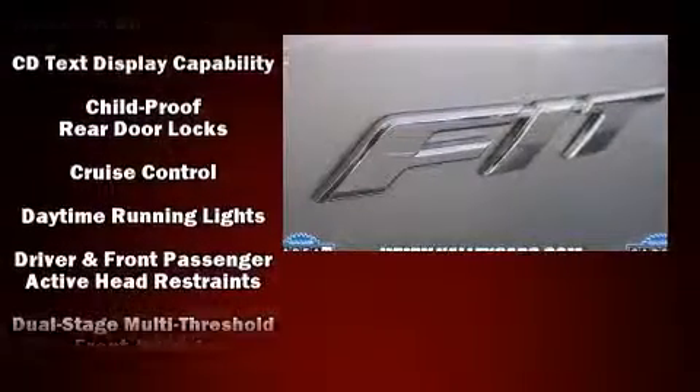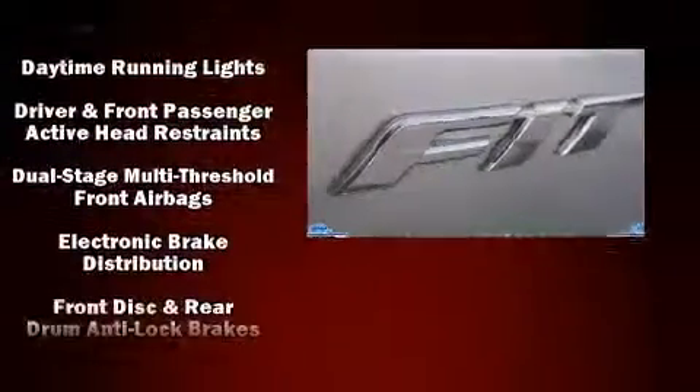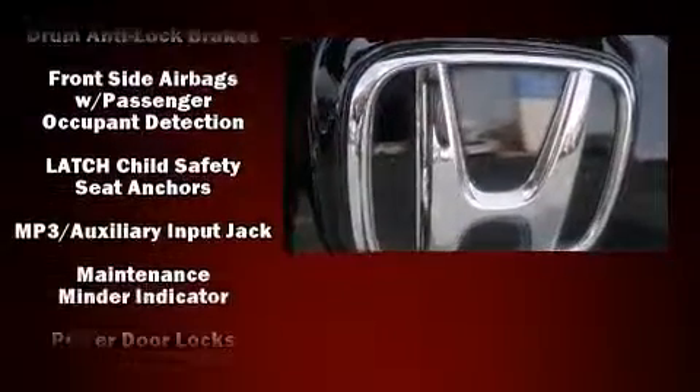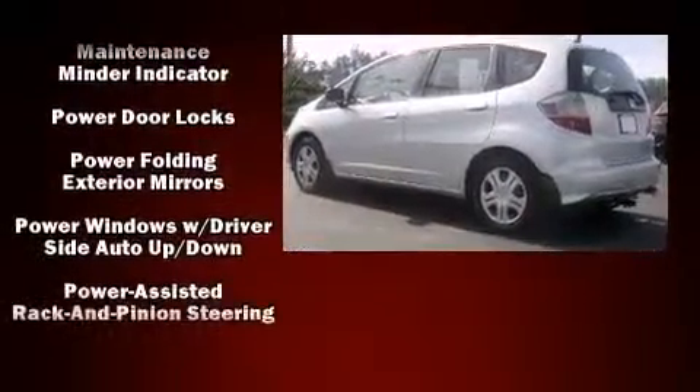Additional safety features include brake assist, anti-whiplash front head restraints, ignition disabling, and ABS brakes. Electronic stability control ensures solid grip on the road surface no matter how challenging the driving conditions.